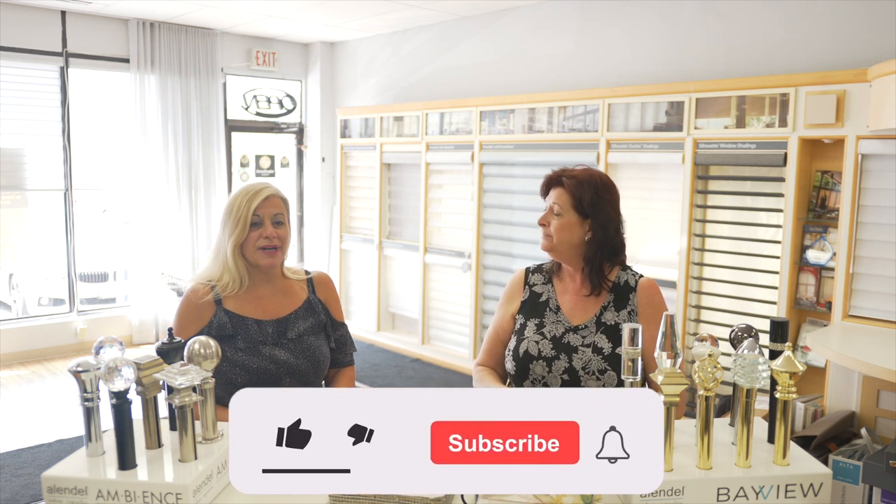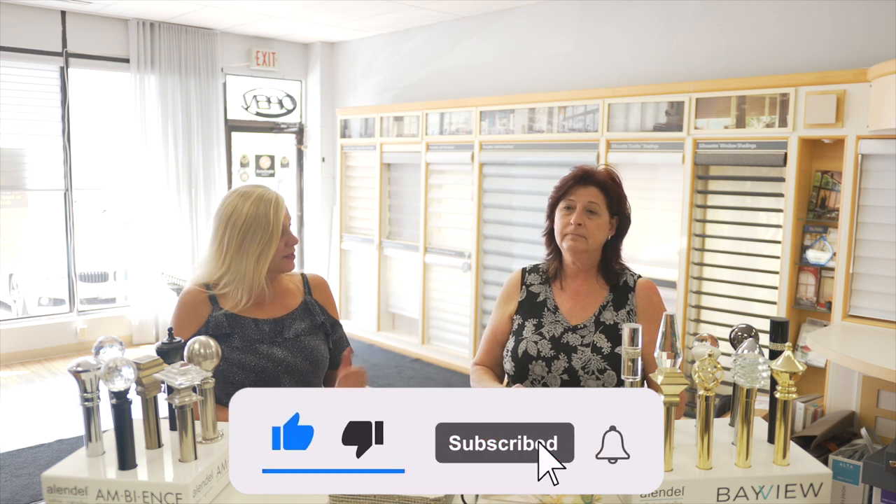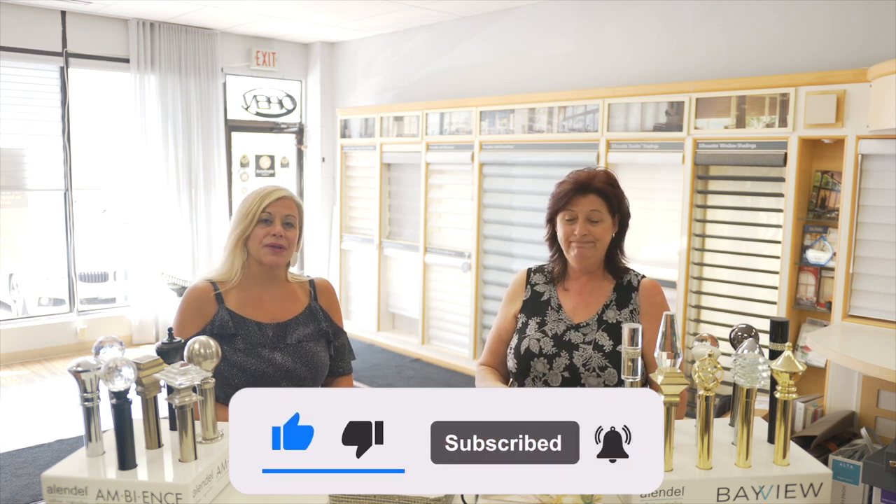Thank you so much, and take the time to like this video. Thank you again Charlene for spending the time and going through everything. Share it and subscribe to our channel — we'll see you soon, bye-bye!